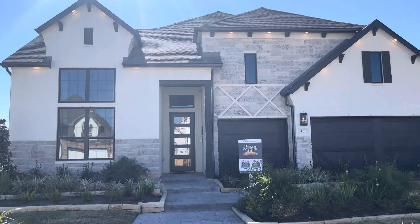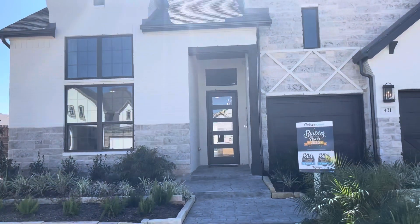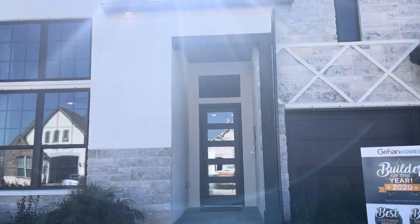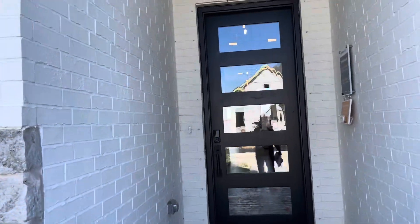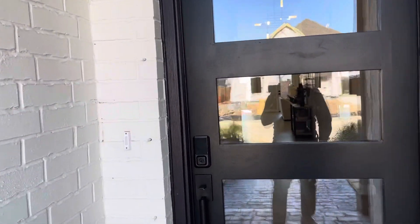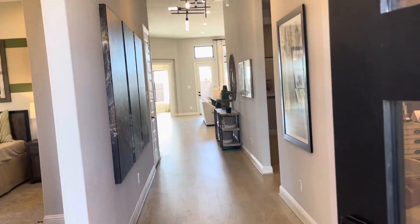Good morning, good morning YouTube family. We're out here in Webster, Texas in the Edgewater community taking a look at some of these Jihan homes. Guys, I'm telling you it's gorgeous on the inside — I've been inside, it's beautiful. My name is William Jefferson, I am with Villa Homes Wilkridge, and I'm here to give you guys a property tour of this Jihan home.